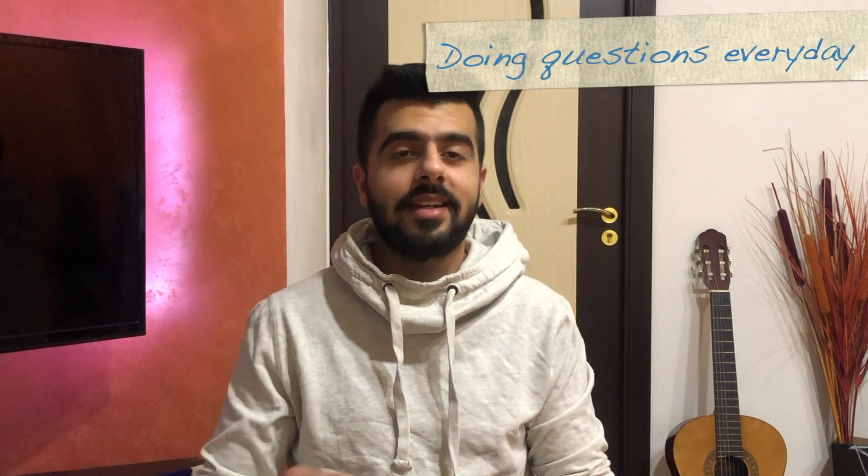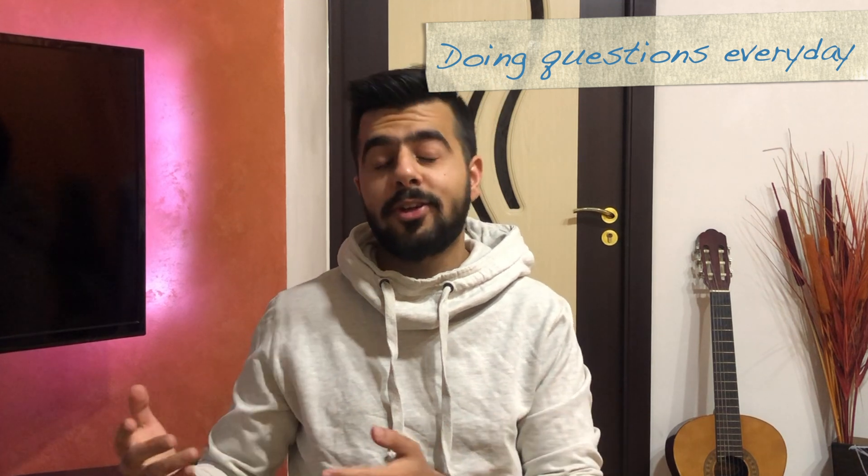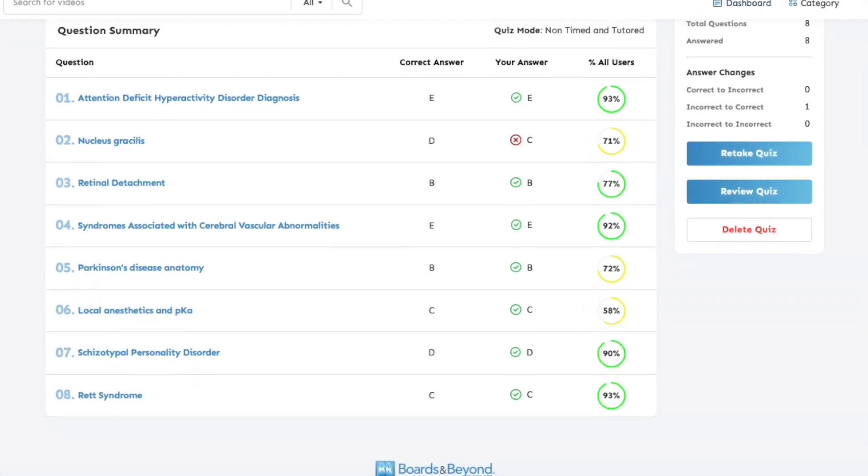As I mentioned in a previous video about practicing question banks every single day, I do that with my Boards and Beyond subscription. Every morning when I start my studies, I open the website, create a custom quiz based on topics I've already studied — just five to seven questions — and answer them. It gives me a percentage score, which helps me practice clinical-based questions and gets my mind moving. This is my resource of choice for practicing clinical questions every single day.